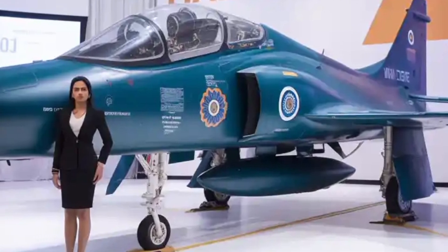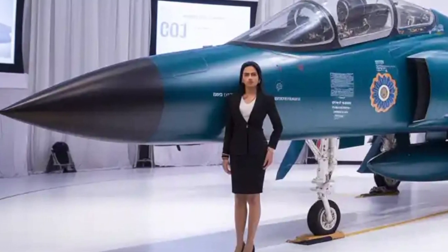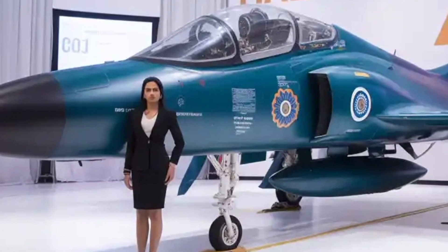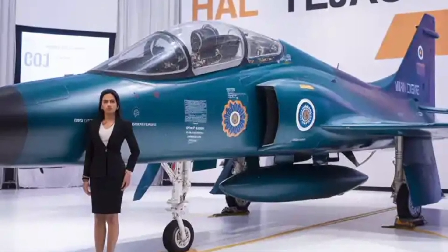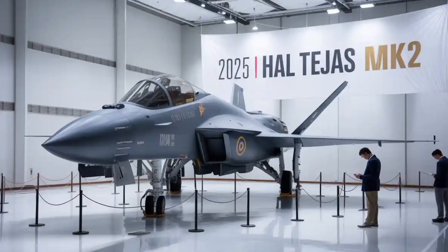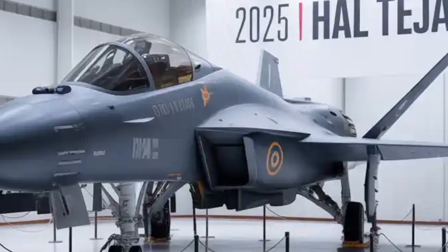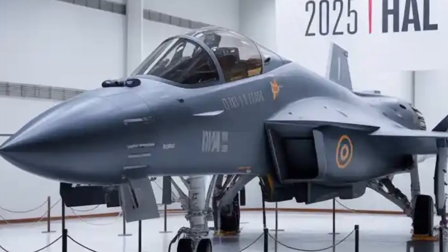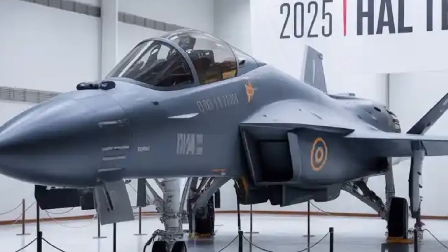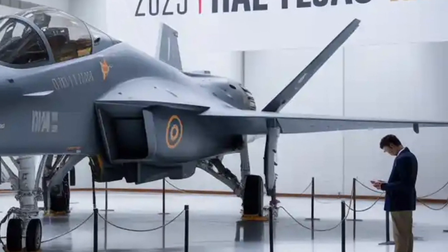Under the hood — or rather behind the cockpit — is the powerful GEF 414INS-6 engine, delivering 98 kN of thrust with afterburner. That's a solid 35% thrust increase over the Tejas MK1's F404 engine. With this engine, the Tejas MK2 can hit speeds of Mach 1.8, has a combat range of nearly 1,500 km, and a ferry range of 3,500 km with drop tanks — a significant boost in operational capability.